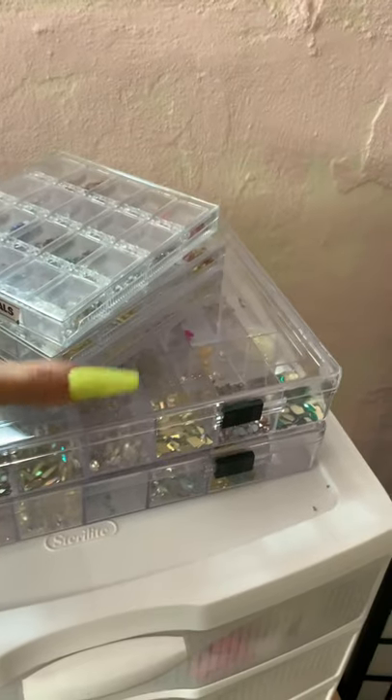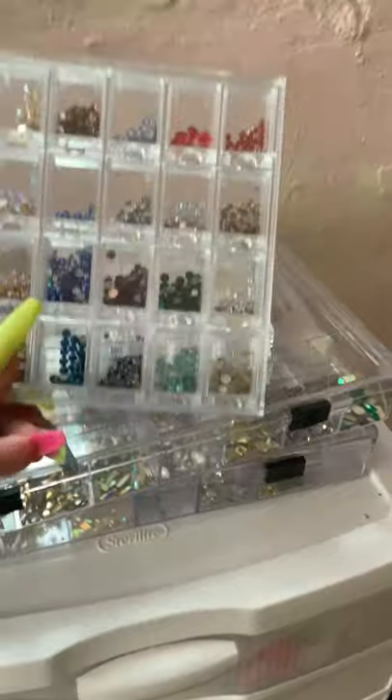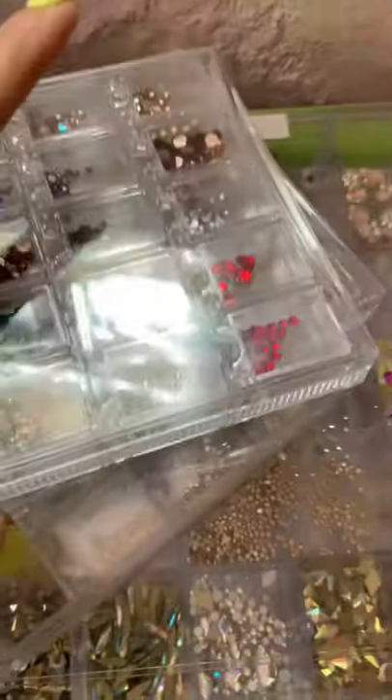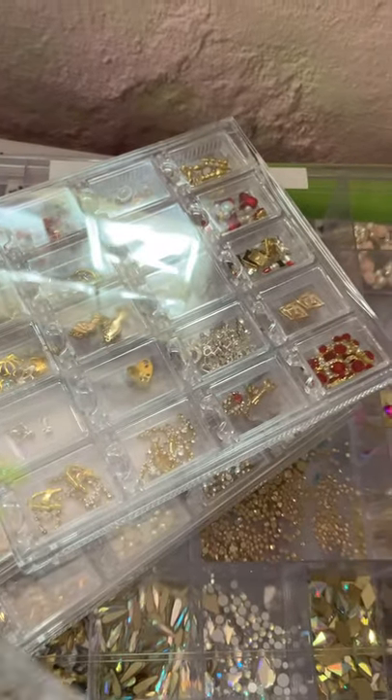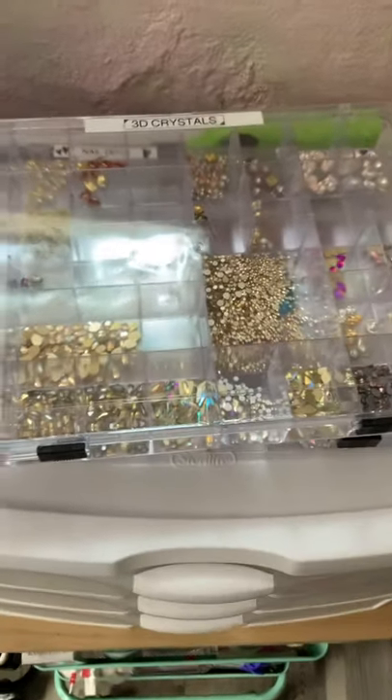Here is my Swarovski collection in these three containers. These are all my Swarovskis - those are Swarovskis too. But this one has some beautiful little nail decals in there, and then under here I have more Swarovskis and also other nail decals as well.